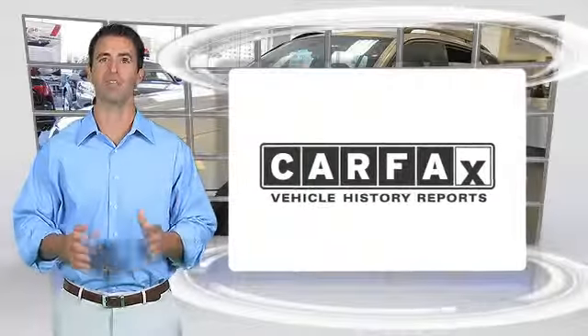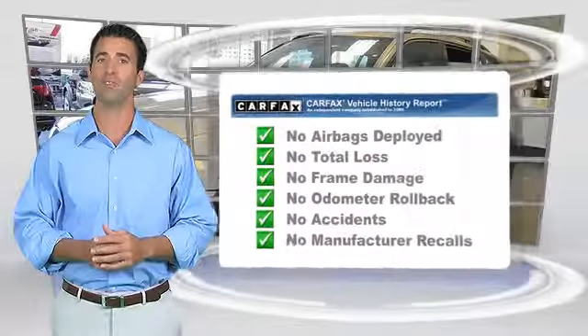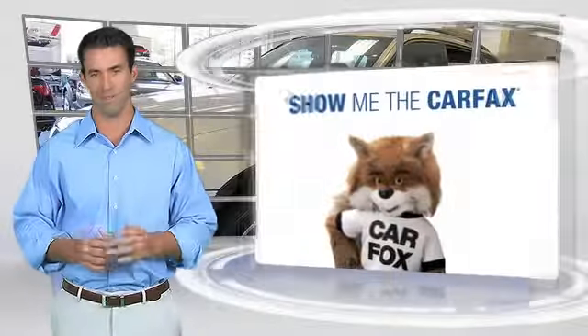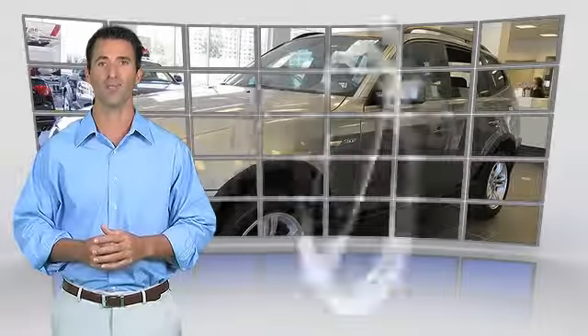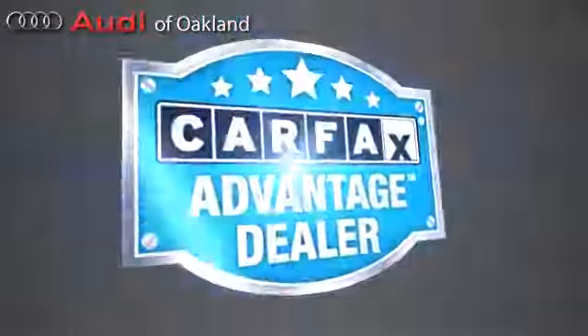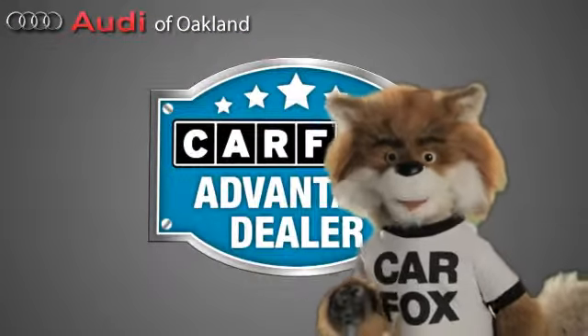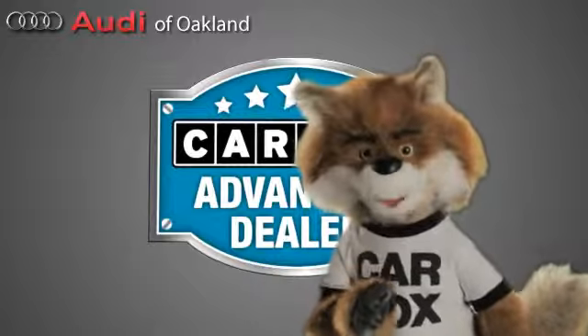Here's another high-quality vehicle with the Carfax Vehicle History Report. Be sure to find a complimentary copy of this report online, or contact a dealership. This vehicle qualifies for the Carfax Buy-Back Guarantee. Just say show me the Carfax at Audi of Oakland, a Carfax Advantage dealer.